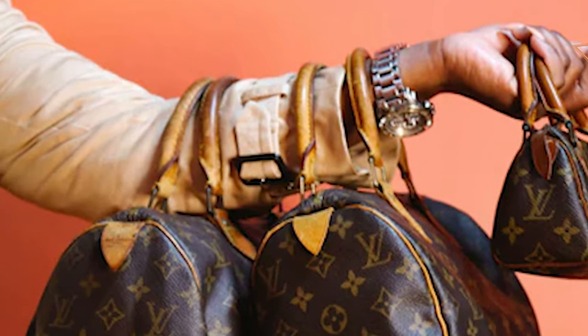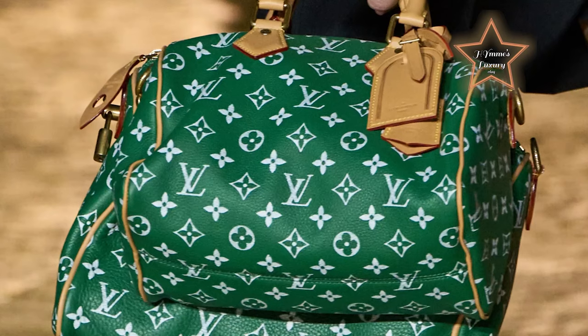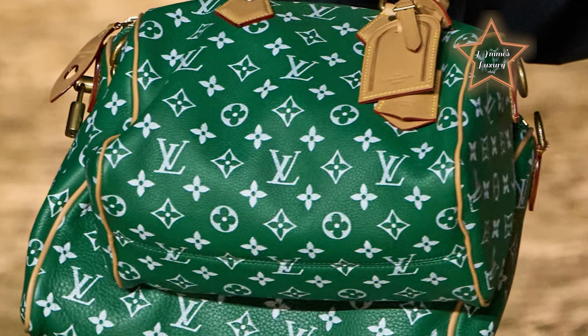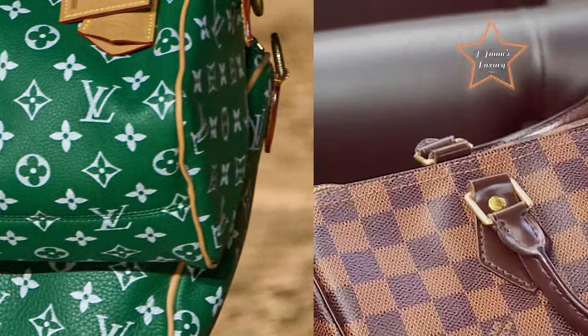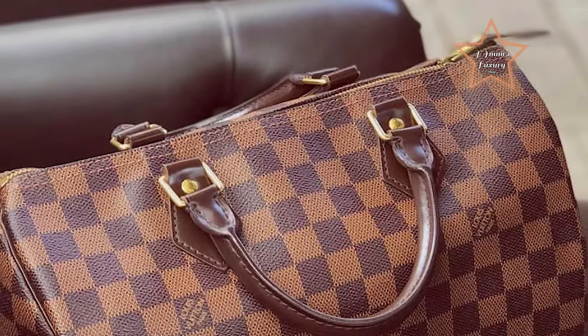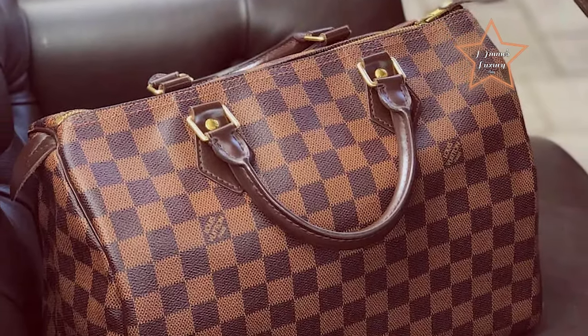Launched in 1930 as the Express and inspired by the era's rapid transit, today's updated Speedy remains a timeless house icon, with its unmistakable silhouette, rolled leather handles and engraved signature padlock. Your bag collection shouldn't be missing a Louis Vuitton Speedy, but if it is, I've got a few things you might want to consider.